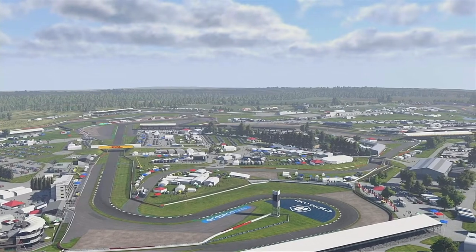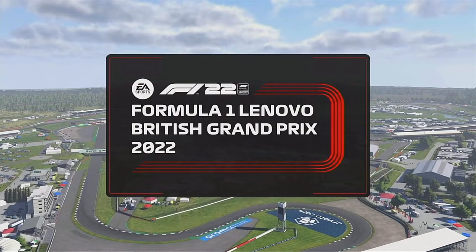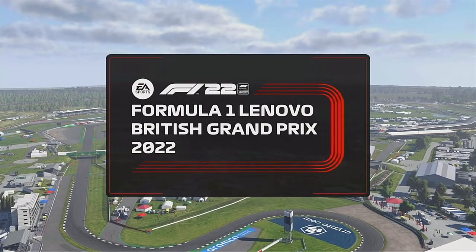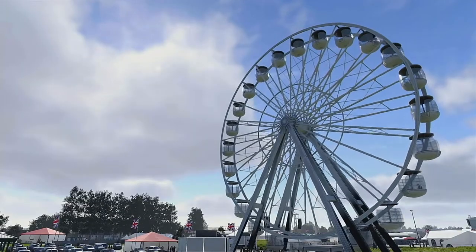Hello and welcome to my F1 22 driver career mode. Here today for part 23 for the British Grand Prix. It's meant to be a dry weekend unlike the last race, but before we get into it, this is your qualifying report.